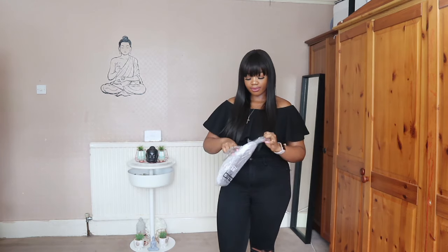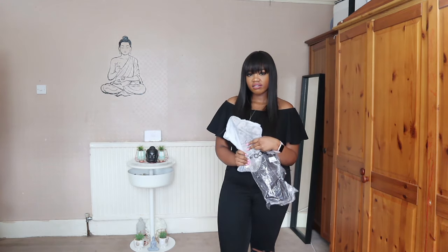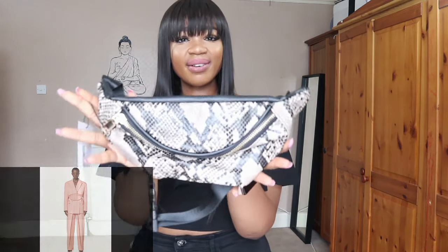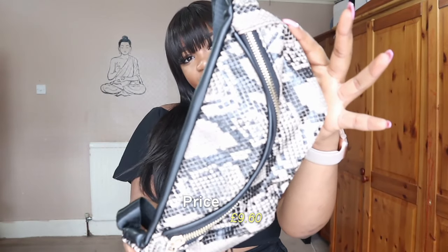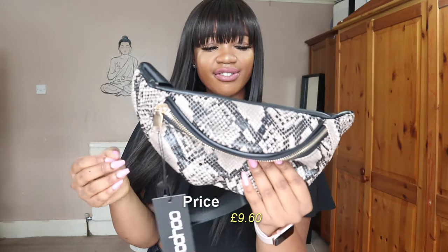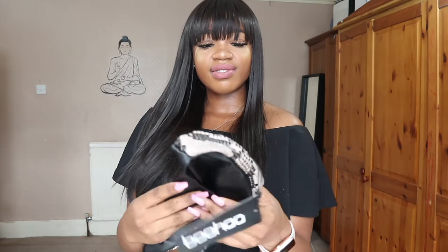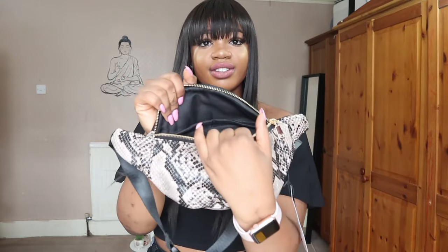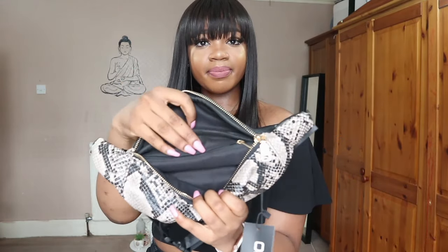I also got a bum bag from Boohoo — it was £9.60. With Rihanna's bum bag she had ones that went with the suit, the same block colors, but I wanted a contrast and I went for this snake print one — quite nice. It's black on the other side and has that plastic leather feeling. It feels really nice, it's really spacious, and it has an inside zip pocket as well. So I'm gonna pair it with that.